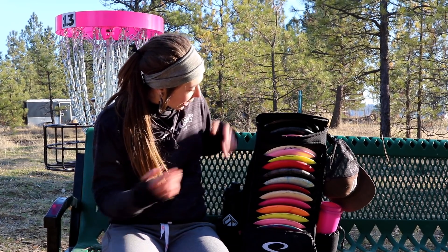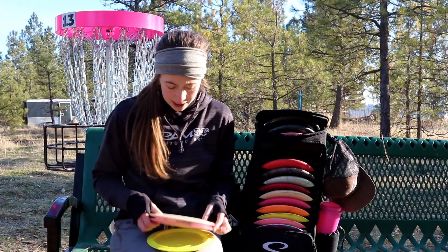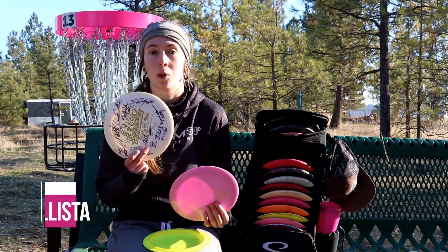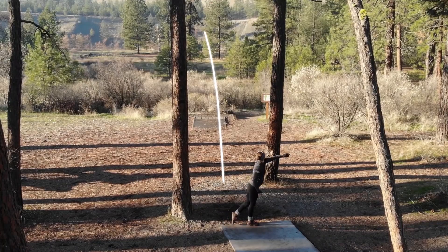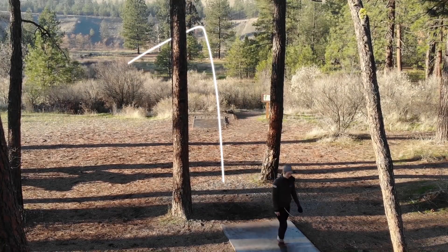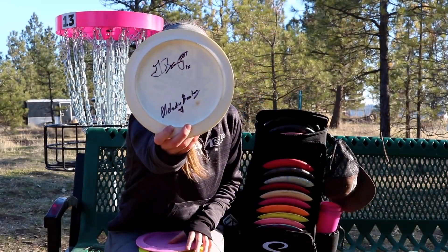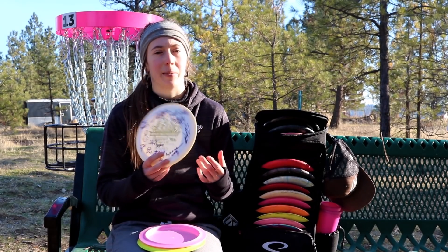I'll start with my high-speed drivers today. I've got two Ballistas in the bag. This one is a little bit older — it's a Snowline Ballista that I kind of stole from Feldberg's private collection, and it was so nice I'm actually going to trade somebody for two more. Great flight, I absolutely love it. My max distance driver. This one is really cool — I have some awesome signatures on it from not only some epic golfers but some really good friends.